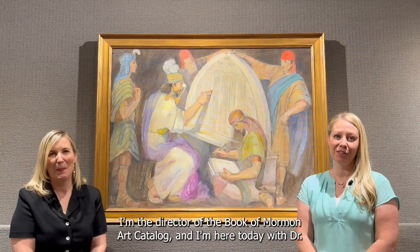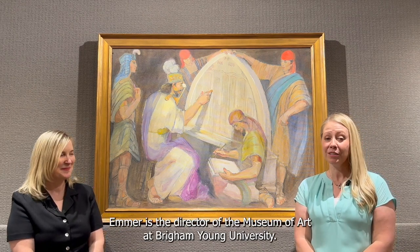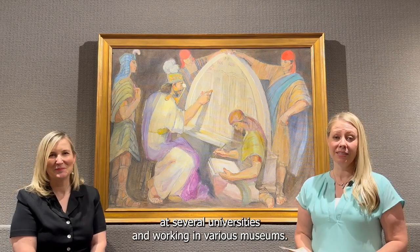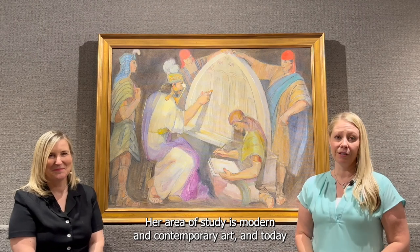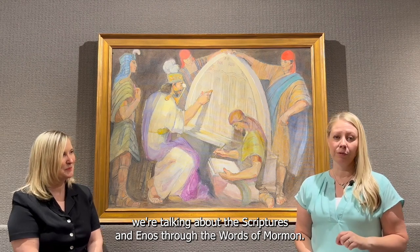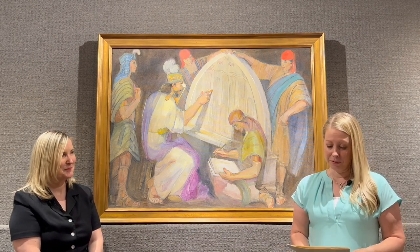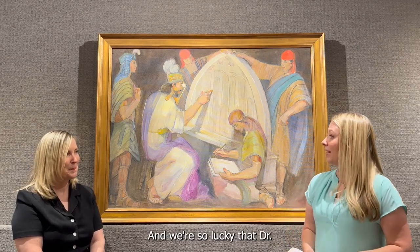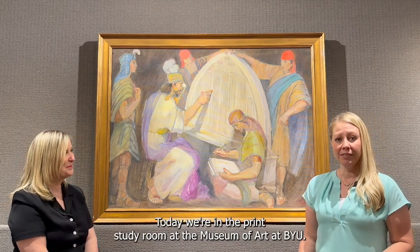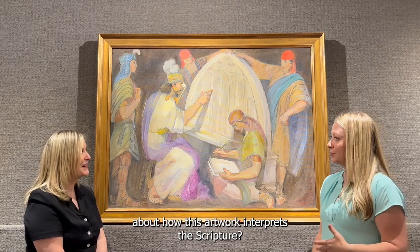Hi, I'm Jenny Shampoo. I'm the director of the Book of Mormon Art Catalog, and I'm here today with Dr. Jana Lee Emmer. Dr. Emmer is the director of the Museum of Art at Brigham Young University. She has many years of experience teaching art history at several universities and working in various museums. Her area of study is modern and contemporary art, and today we're talking about the scriptures Enos through the Words of Mormon, and the artwork we have is by Minerva Teichert. Can you tell us a little bit about how this artwork interprets the scripture?